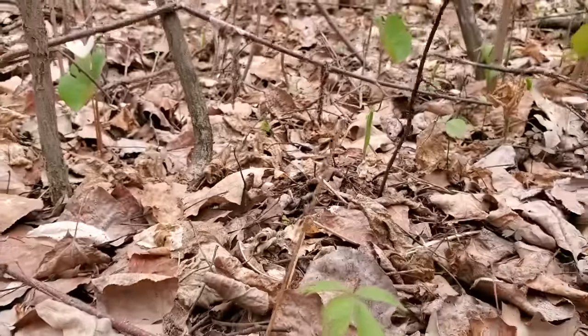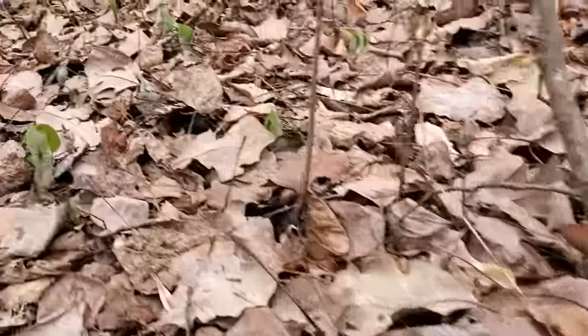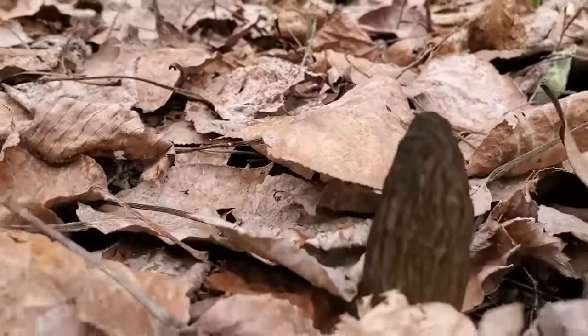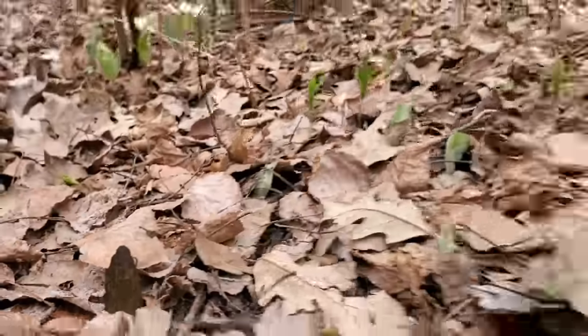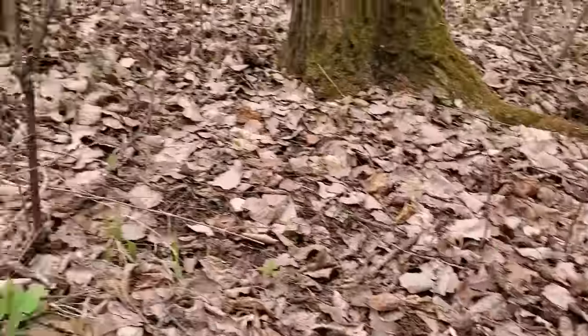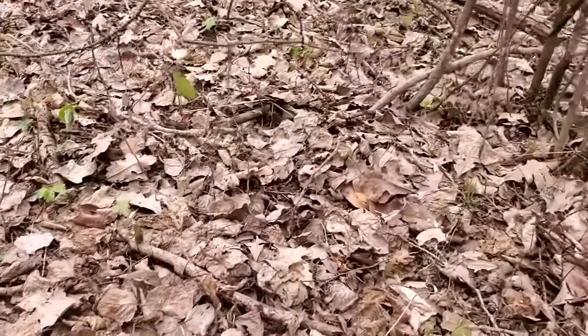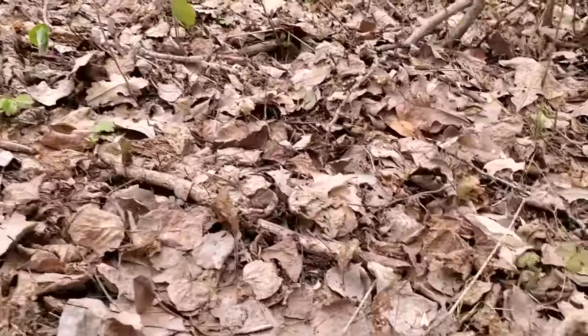There's a nice little morel right there — there is the morel. And then this one over here — I spotted this one out of a miracle because my eyes aren't that good. But if you're looking from this direction and you're looking and looking...